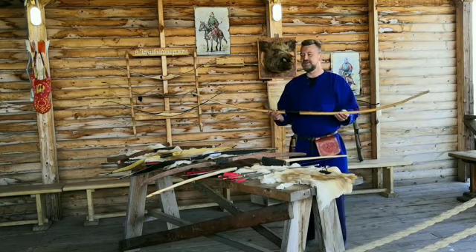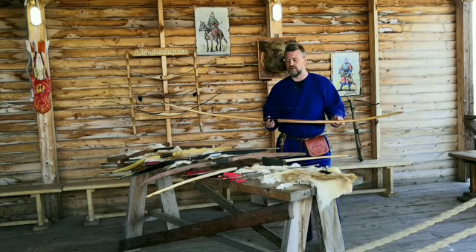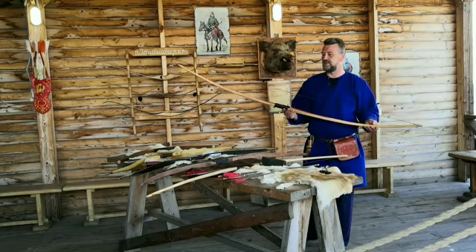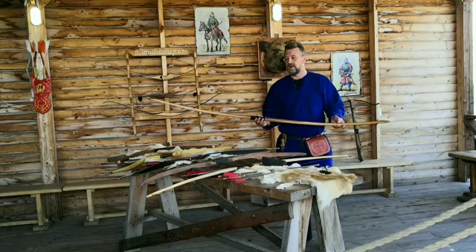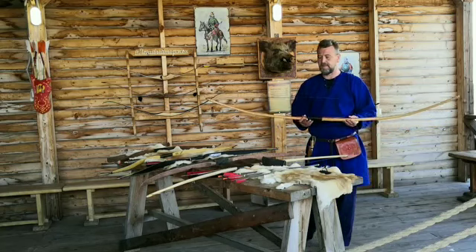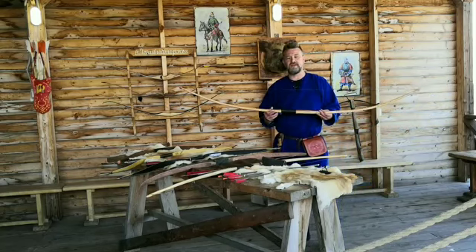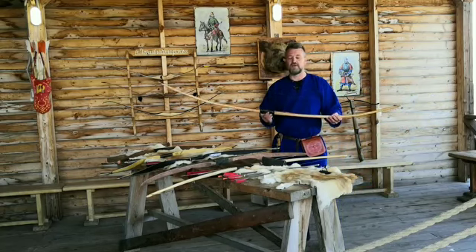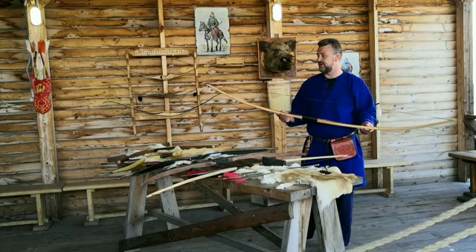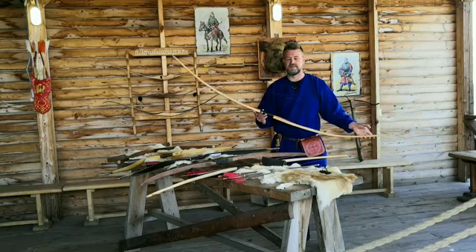Наиболее известные породы деревьев, которые использовались для изготовления простых длинных луков — это английский тис, клён, дуб, берёза и ясень. Самая известная порода дерева, из которого изготавливались большие луки, это, конечно, английский тис.